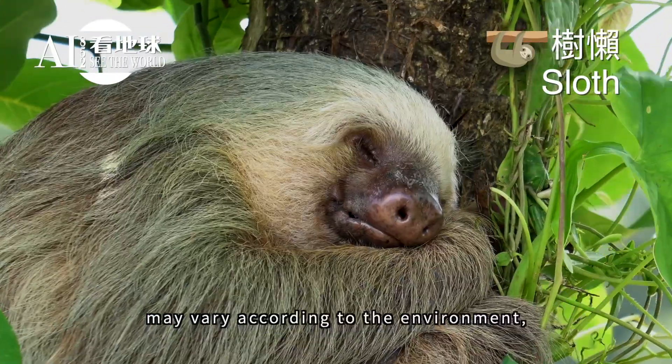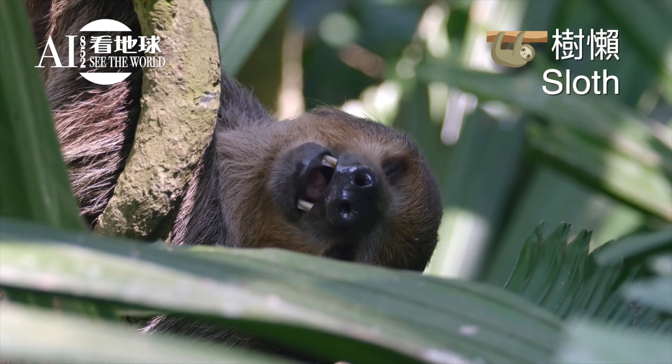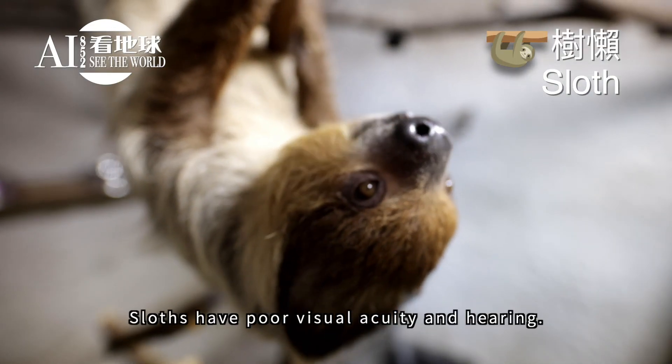They are heterothermic, meaning their body temperature may vary according to the environment, normally ranging from 25 to 35 degrees Celsius. Sloths have poor visual acuity and hearing.